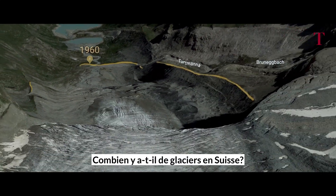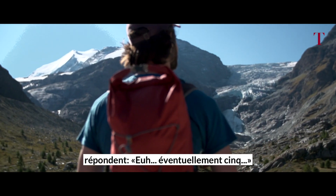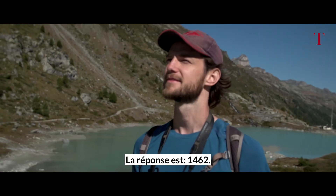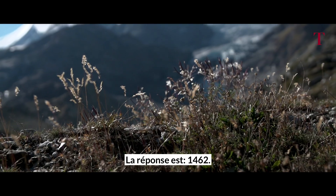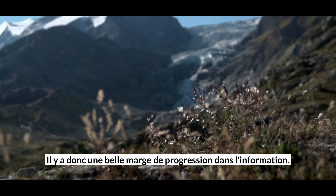How many glaciers are in Switzerland? Most people, even Swiss people, would answer well, maybe five. The real answer is 1,462 — so there seems to be indeed a lot of room for improvement.